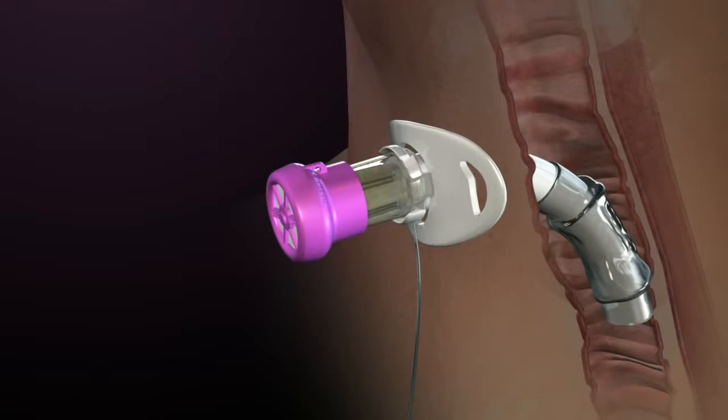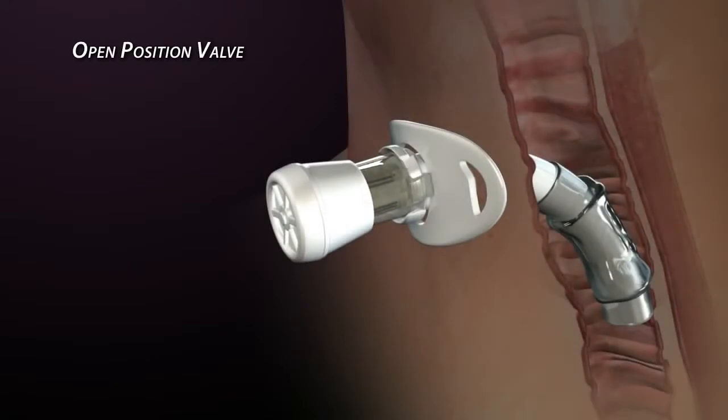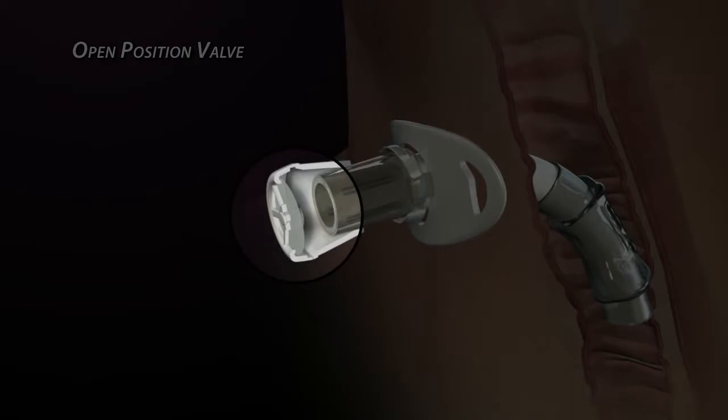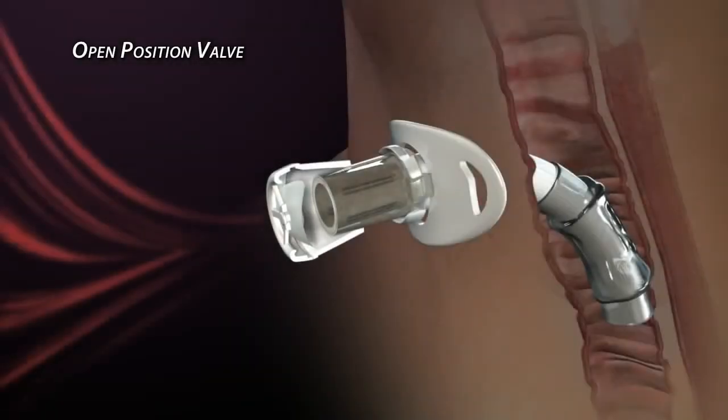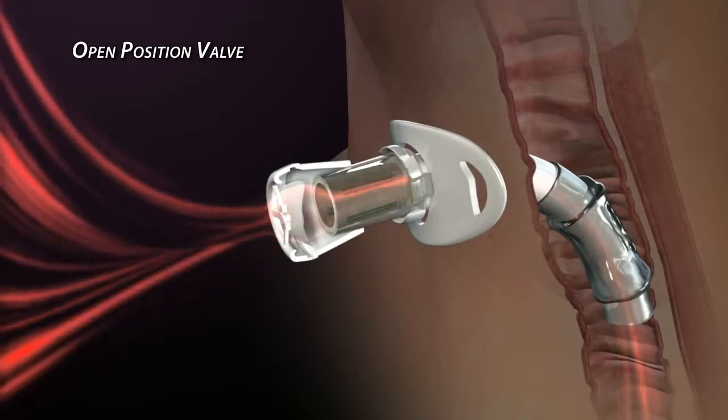To understand the principle behind the Passy-Muir patented feature, it is important to first understand how an open position valve operates. An open position valve uses a membrane or diaphragm to perform the valve opening and closing functions. The membrane flexes during inhalation, which allows air to pass around it and through the tracheostomy tube.